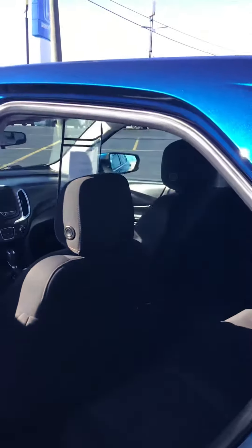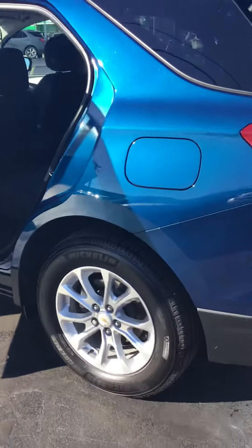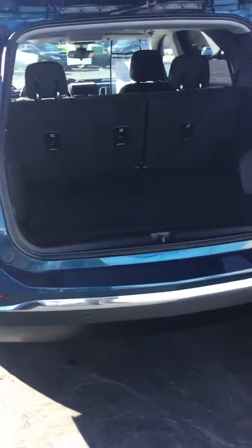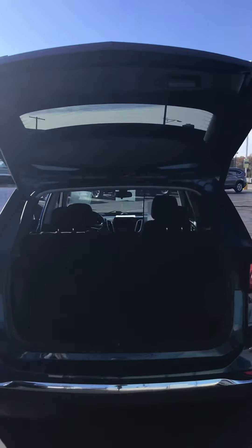This 2019 Chevy Equinox LT front-wheel drive has just over 26,000 miles. It also has a power lift tailgate.